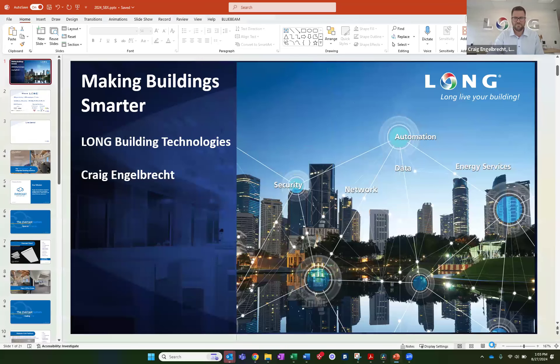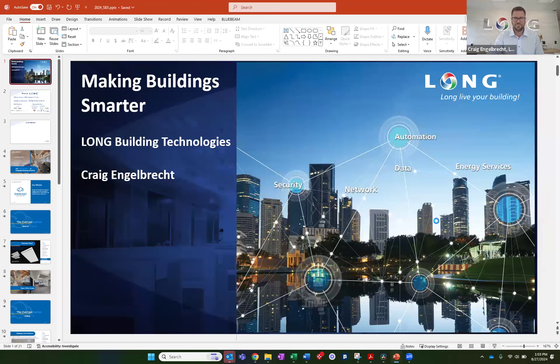Craig, I'm so glad that you could join us. Craig is the Vice President with Long Building Technology. He's a Master Systems Integrator of Smart Building Technologies and is not only a long-time friend of mine, but a long-time colleague in this world. I'll let him actually give more background, but I will turn it over to you, Craig, and we'll start this process of showing us a little bit about what we have in store today.